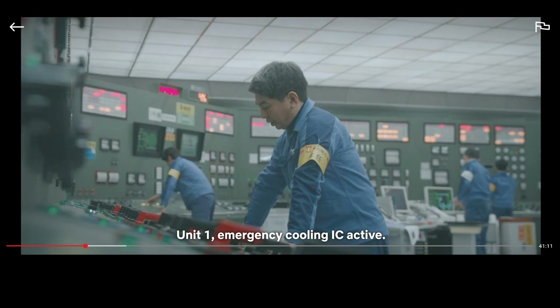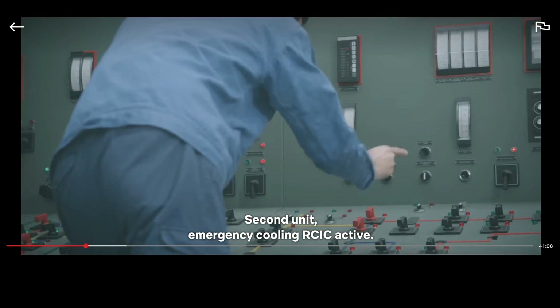Unit 1, emergency cooling IC active. 2nd unit, emergency cooling RCIC active. In this particular type of boiling water reactor, an RCIC or IC — that's reactor coolant isolation condenser — is the first line of defense for safe shutdown cooling. Even though it is still shut down, a reactor generates a lot of decay heat. Less than one percent of full power, but this is a nuclear reactor — one percent is still a lot. The condenser transfers this residual decay heat from the reactor coolant via a heat exchanger, cooling off the reactor. This system is entirely passive, requiring no electrical power to operate.